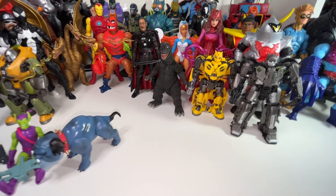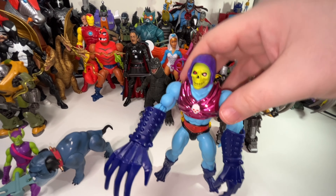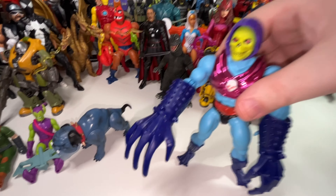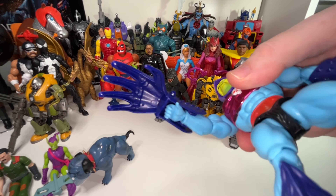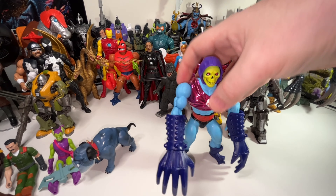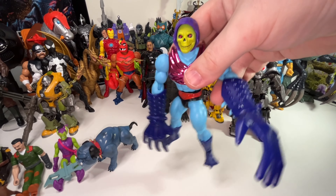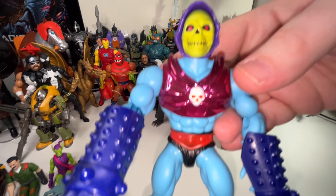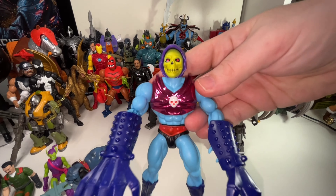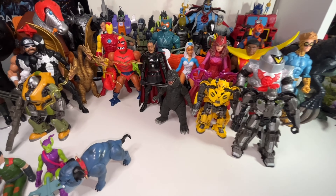There was also a Skeletor released in that same wave — this is Terrorclaw Skeletor. He's got these big giant add-on claws that go over his regular hands, and I actually really dig that play feature — when you swing him around his claws swipe at you. But I just can't get over this glittery sports bra he's wearing. It just looks ridiculous to me, so Terrorclaw Skeletor is going to go.